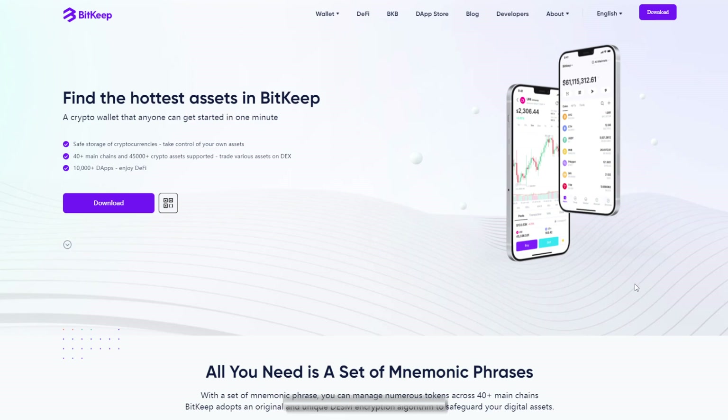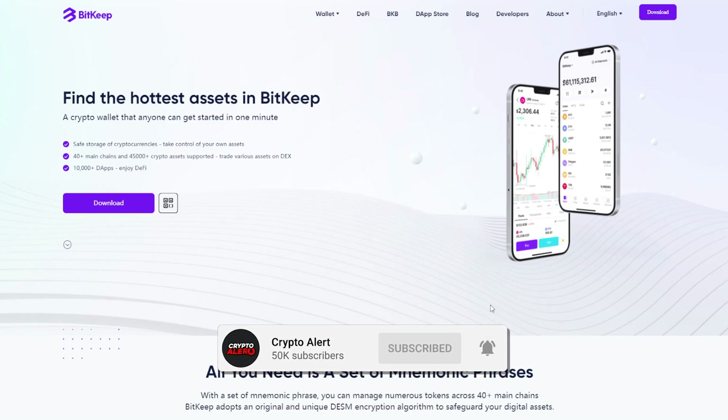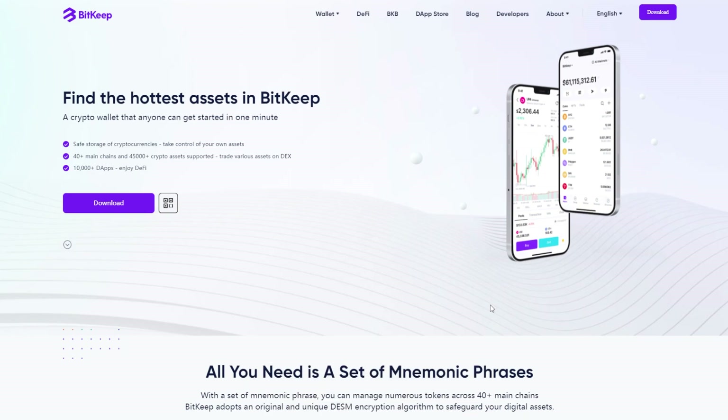That brings me to the end of the video. I'm going to be using BitKeep a lot more because of the ability to bridge Ethereum to a different network and avoid heavy gas fees — especially when minting and flipping NFTs. Big shout out to the BitKeep team for sponsoring this video. Hope you enjoyed it — peace.